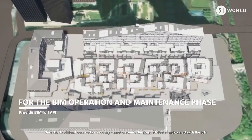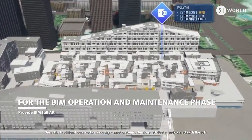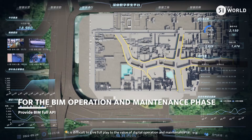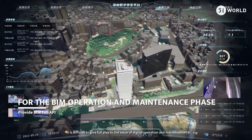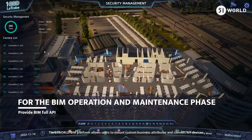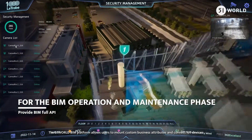Since the traditional construction industry cannot customize business attributes and connect with IoT devices, it is difficult to give full play to the value of digital operation and maintenance. The 51 World BIM Platform allows users to mount custom business attributes and connect IoT devices.